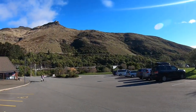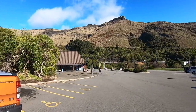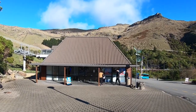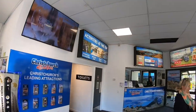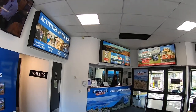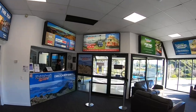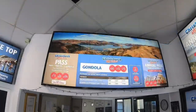Christchurch Gondola's base station is located in Heathcote Valley, as you can see. Once you enter, you'll land up in the reception area where you can take your tickets. For adults it's $30, for 5 to 15 years it's $15, and under 5 years it's free.